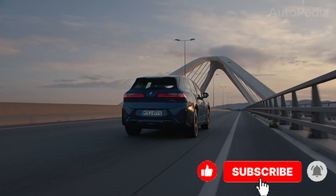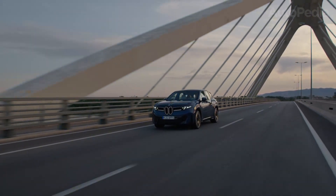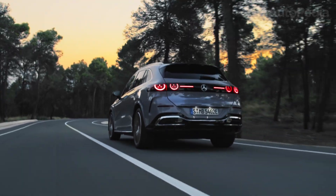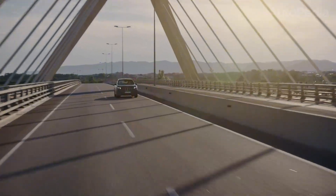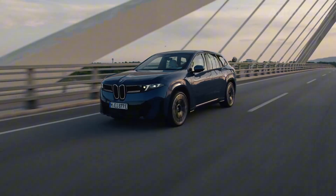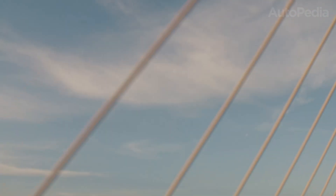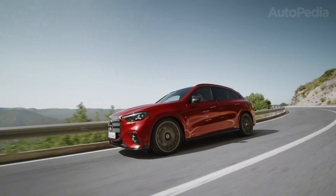Both models ride on state-of-the-art adaptive air suspension, providing a magic-carpet ride in comfort mode and taut body control in sport. The Mercedes, however, offers rear-wheel steering for even more urban agility, while the BMW delivers an almost rear-driven athleticism through its perfectly balanced chassis. As we move toward price, warranty, and those crucial reasons to buy or skip each, it's clear these electric SUVs promise not just transportation, but a complete reimagining of luxury, technology, and responsibility in the premium segment.